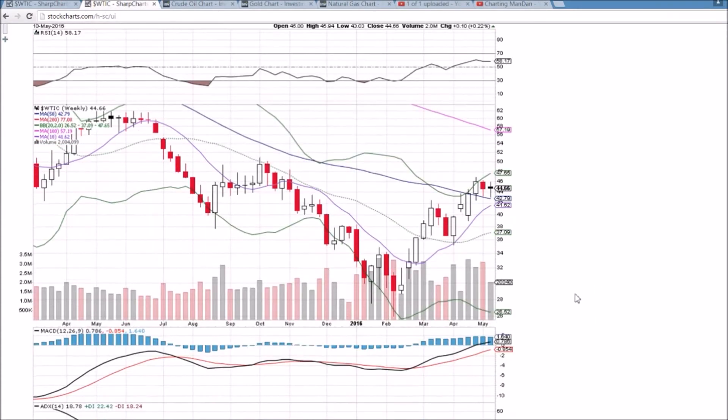The weekly time frame is showing indecision with this week's candlestick range very similar to last week — clear $46 resistance and clear $43 support. The 50-day moving average of 42.79 will be a key support to keep an eye on, and it's going to keep descending week after week. So it shouldn't be too hard for the bulls to maintain that support, especially with the 10-week moving average catching up. If we were to close below this 10-week and 50-week moving average supports, that will be a significant bearish development.